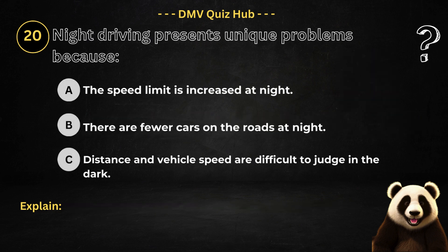Question number 20. Night driving presents unique problems because: Option A: The speed limit is increased at night. Option B: There are fewer cars on the roads at night. Option C: Distance and vehicle speed are difficult to judge in the dark.